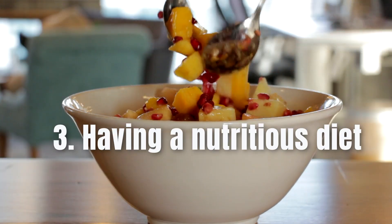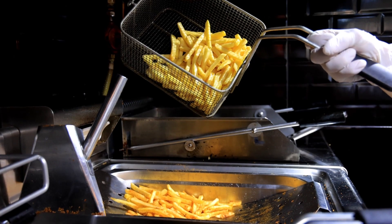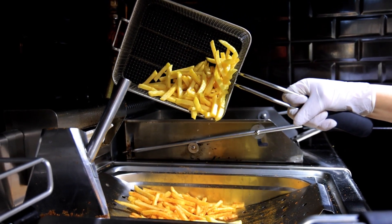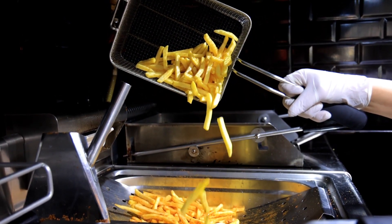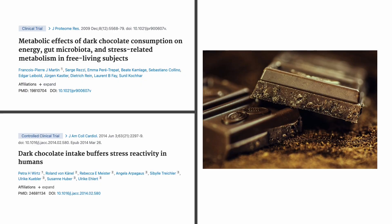Number three: having a nutritious diet. The topic of food as medicine is very broad. Other than avoiding high-sugar and high-fat foods, we can also try to eat specific foods that have shown to lower cortisol release. For example, dark chocolate contains a lot of flavonoids and has been shown to buffer stress reactivity in the adrenal glands and lower cortisol release.